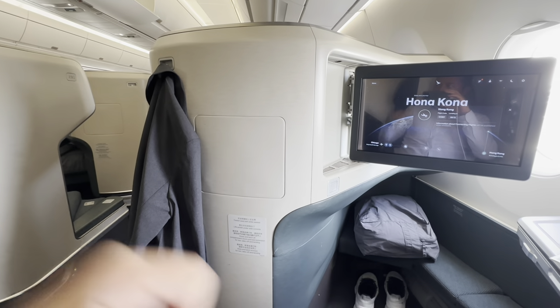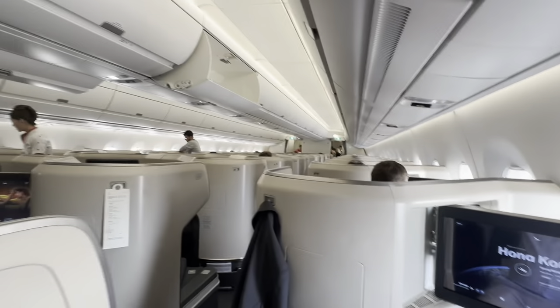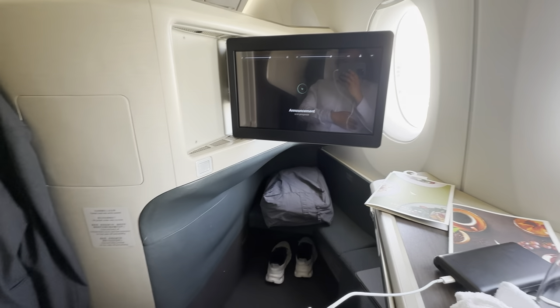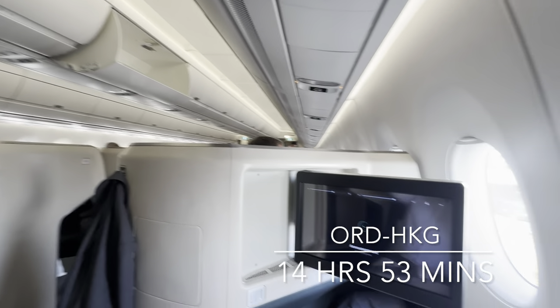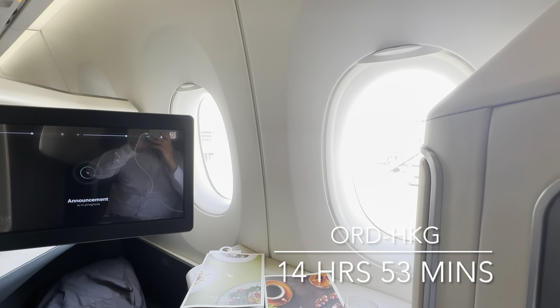On the outer side of the seat is a coat hook. Alternatively, cabin crew comes around to collect jackets, which are then placed in a cupboard. After the last of the paperwork, we were underway shortly. Once airborne, the flight time is 14 hours and 53 minutes. Weather en route is forecast to be generally fine.